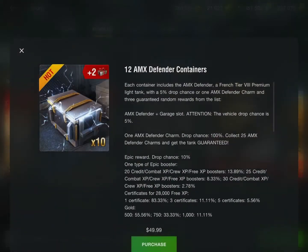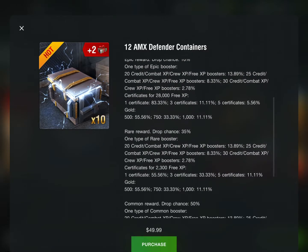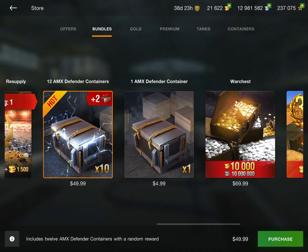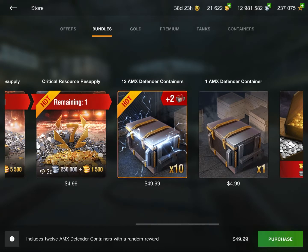Now we've got the Defenders out of the way, let's take one more quick look at the crates. The containers have a 5% drop chance — you get some credits, and the only other really good thing is the chance for gold. Overall, crates are overpriced. It takes $10 to get just 3 containers — $10 should be getting you at least 5, in my opinion. That's a lot of money for crates. So I would not recommend getting the tank currently because of the price. Crates are never worth it.